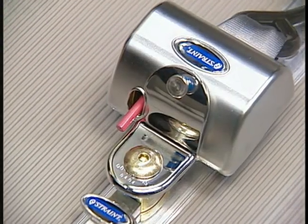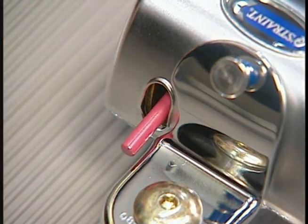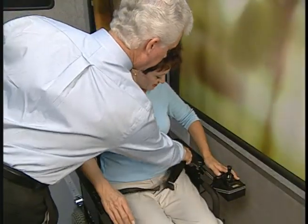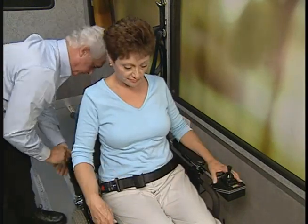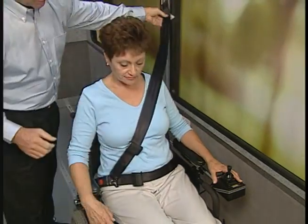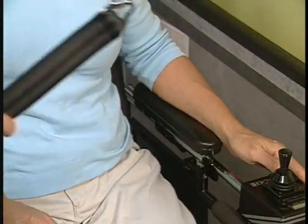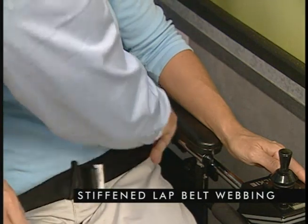The red release lever is only used when removing the QRT Max. The QRT Max can be installed with one hand. Once the chair is secured to the vehicle, the lap and shoulder belts work like a traditional seat belt system, to keep the passenger safely in the chair should the vehicle stop suddenly or experience an impact. The webbing of the lap belts is stiffened to assist in threading them around the passenger and through the chair.